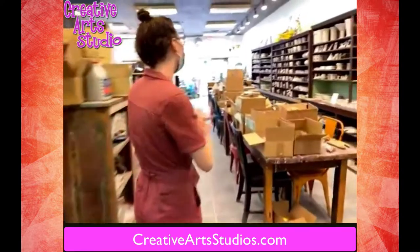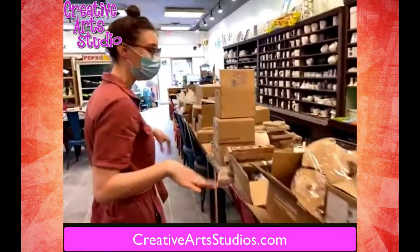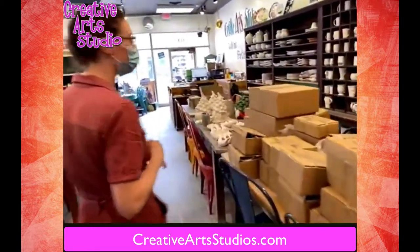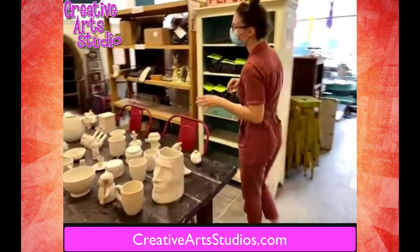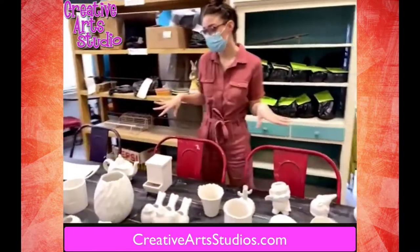If you follow me over here, you'll see that we have a whole table full of new products coming out. Here are a couple boxes of ceramics, and over here is a line of new ceramics and mosaics that we have coming out. So there's a bunch to choose from.